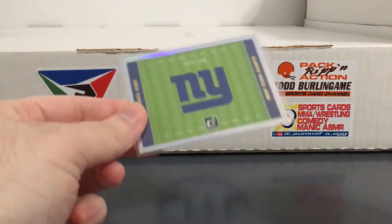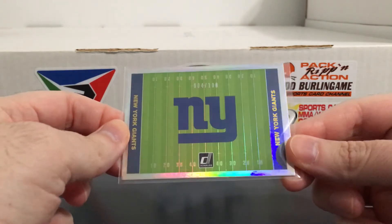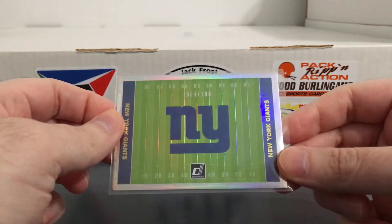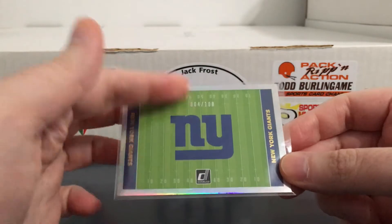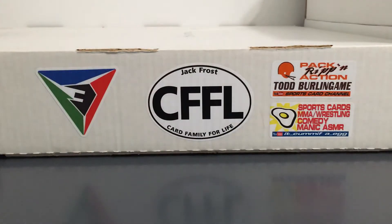So let's start with this thing here. It's a nice shiny logo card numbered to 100, but it's numbered 4 out of 100, which I thought was kind of cool because the Giants have won 4 Super Bowls. I normally don't look for stuff like that with the serial numbering, but just thought it was kind of cool and worth picking up.